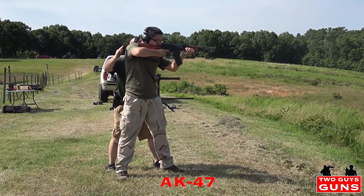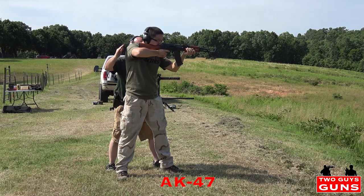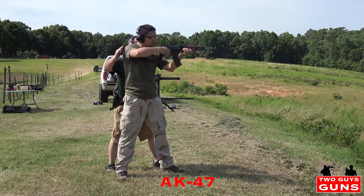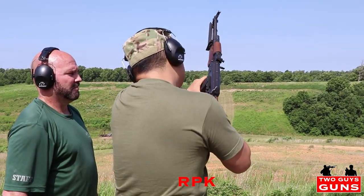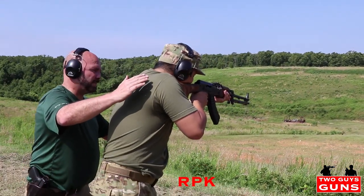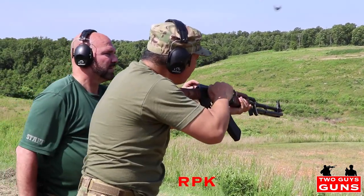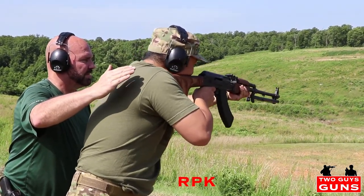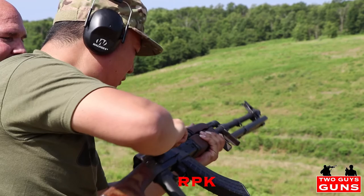You got it. You're right there. Good job. You got it. Here we go. You're on the fire. You got it. You got it. You got it.